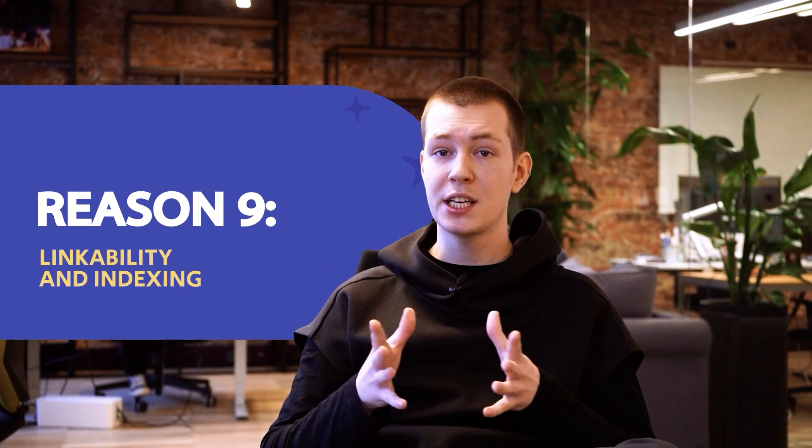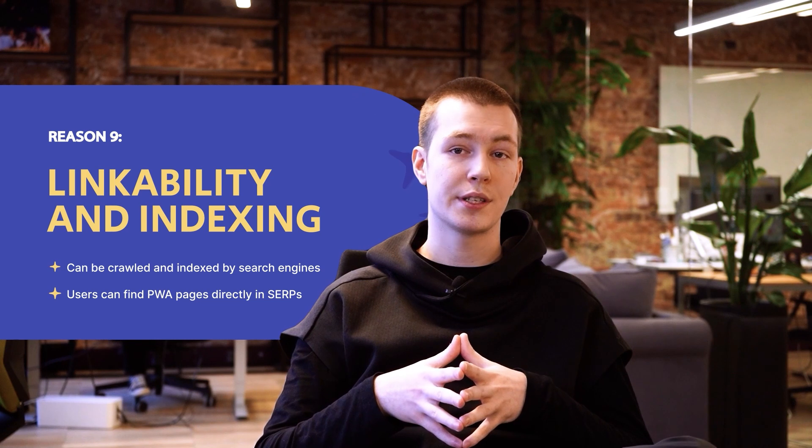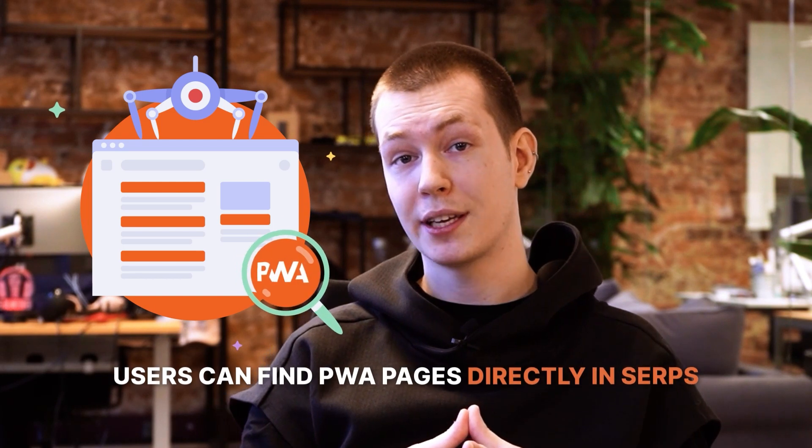Number nine: linkability and indexing. Same as any other website, Progressive Web Apps have URLs and can be crawled and indexed by search engines. Unlike native apps, users can find PWA pages directly in SERPs, and faster load time keeps both search engines and users happy.